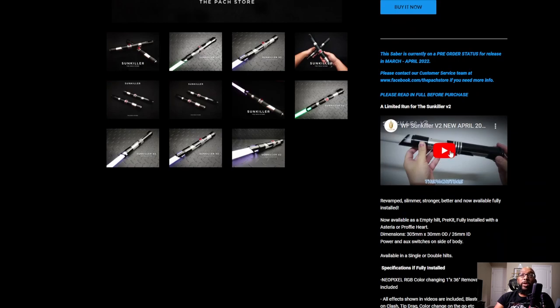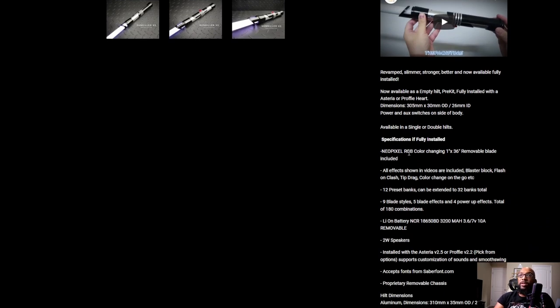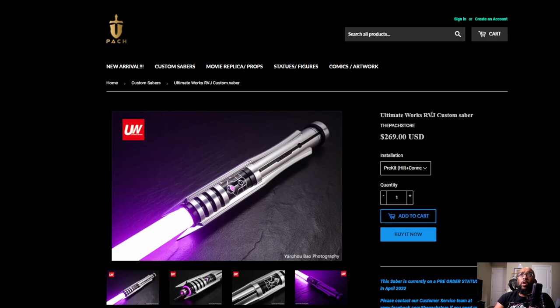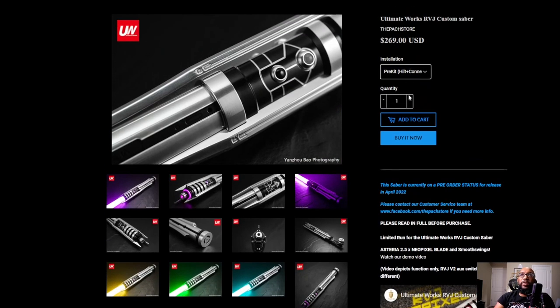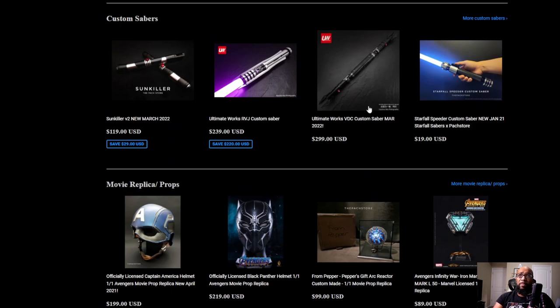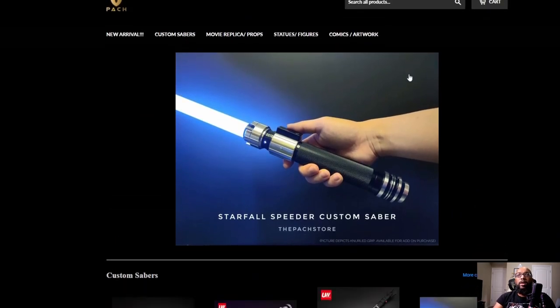These things are serious. They have a video that shows you everything it can do, and here are some specs: different sound effects, different colors, nine blade styles, five blade effects, four power-up effects, two-watt speakers. It's serious stuff. Here's another one, the Ultimate Works RVJ custom saber. Look at all the different colors you can get. This one fully assembled is $439. I guess this is kind of like the other side of things — for people who love expensive statues, there are people who love these sabers. They cosplay, they are dead serious about it, and I respect the heck out of it. If you're looking for custom sabers, I've heard good things about this place — I'll just call it the PAC store.